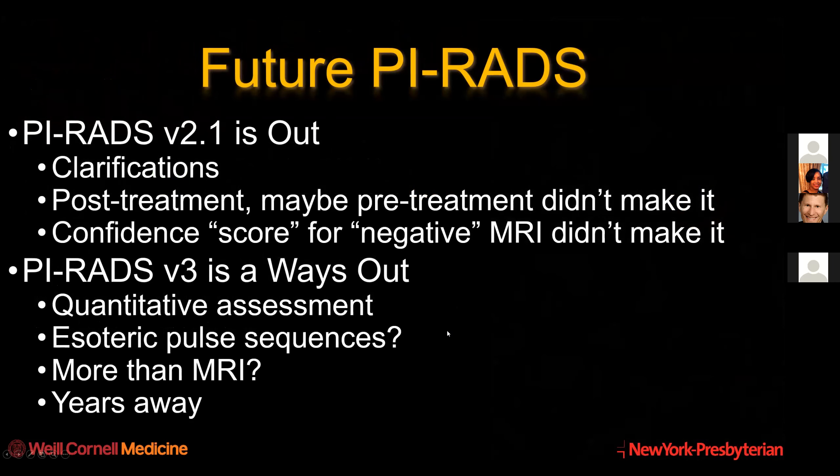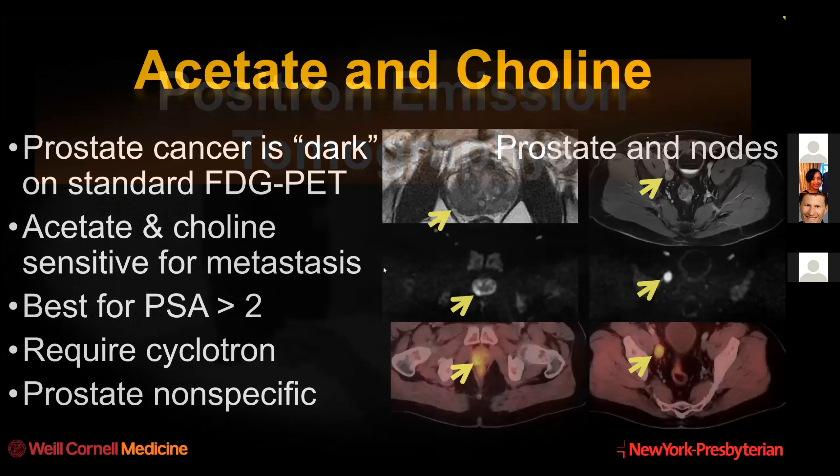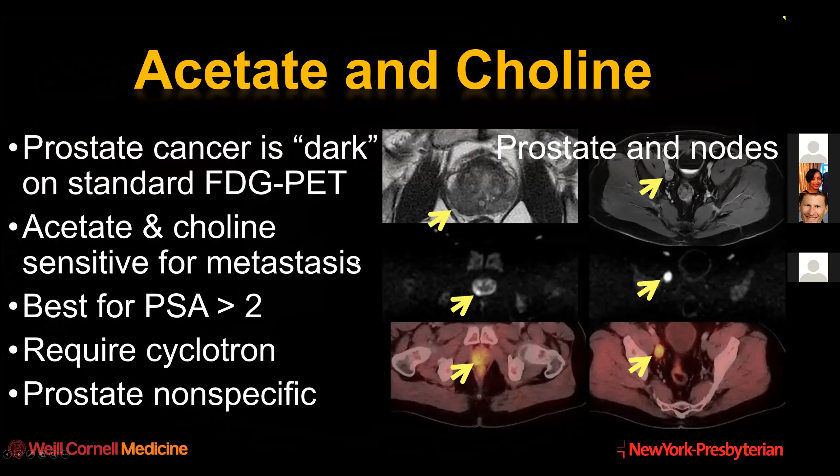The future of PIRADS will be more quantitative assessment. We may use some esoteric pulse sequences and may incorporate more than just MRI, including PET - but this is years away. PIRADS version 2 defines the performance assessment and reporting for prostate MRI. Assessment is multiparametric, qualitative, and zone-specific, and it's designed to detect primary significant cancer.